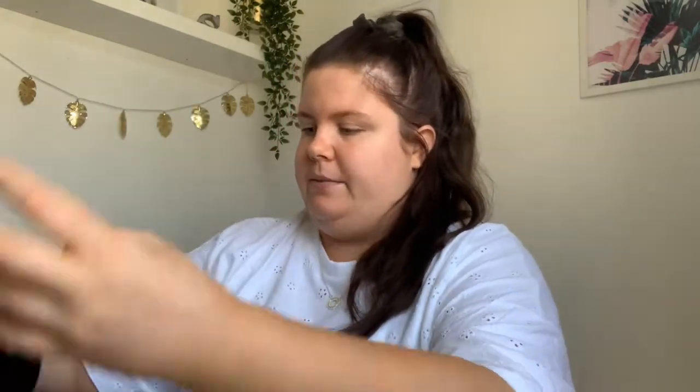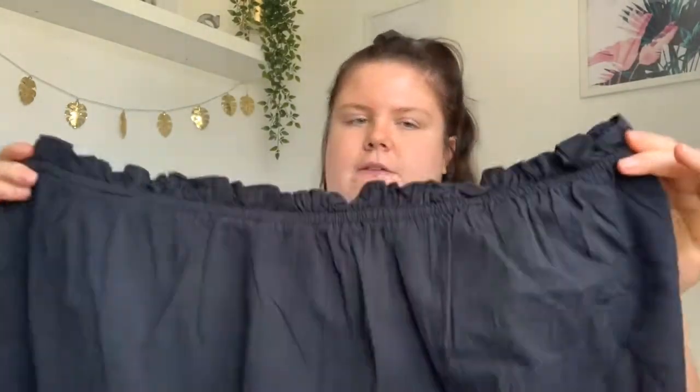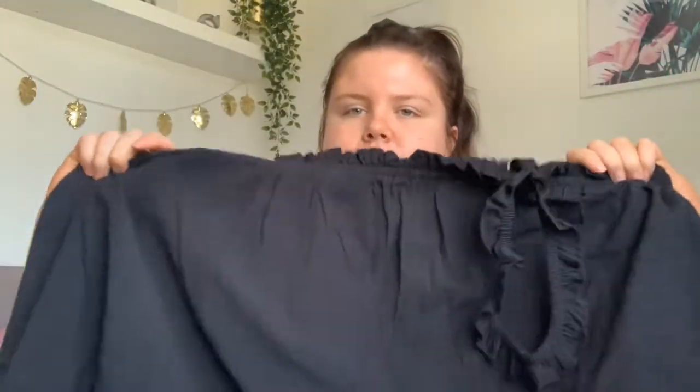I definitely recommend going a size down in the sweatshirt if you're going to get it because it's very big — I went two sizes down and it's still really big. Next I picked up this top; it's a cami top but it is quite stretchy and it's got frilly straps and frills around this part. You could also wear it as a bandeau if you just tucked the straps in. It's flowy and really cute — good to wear to the beach over your swimsuit.